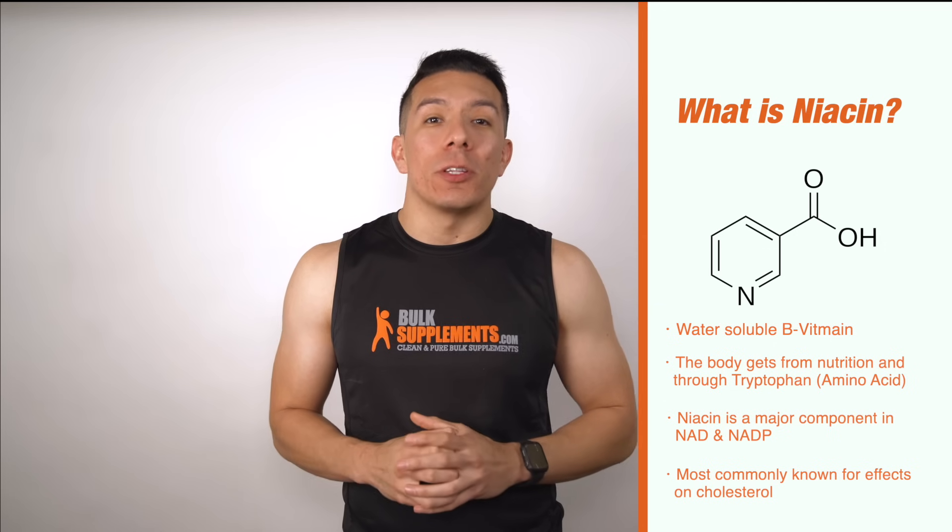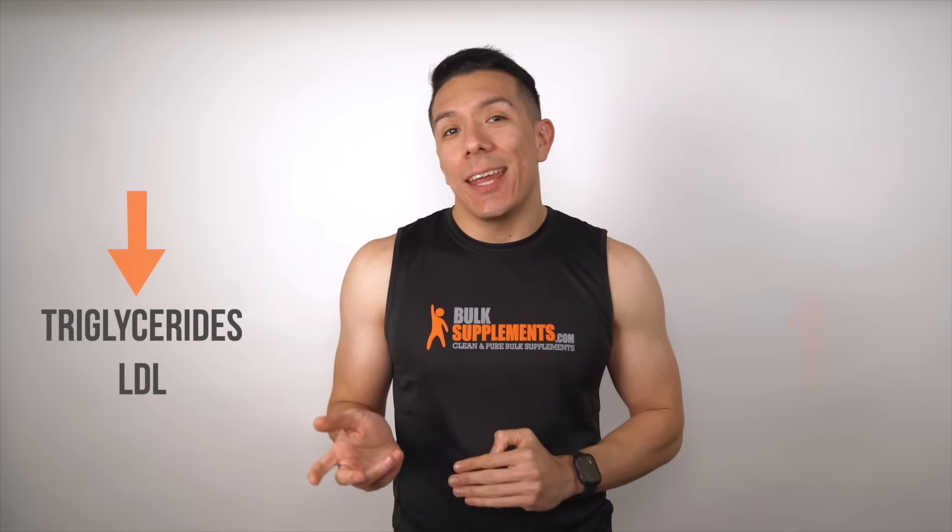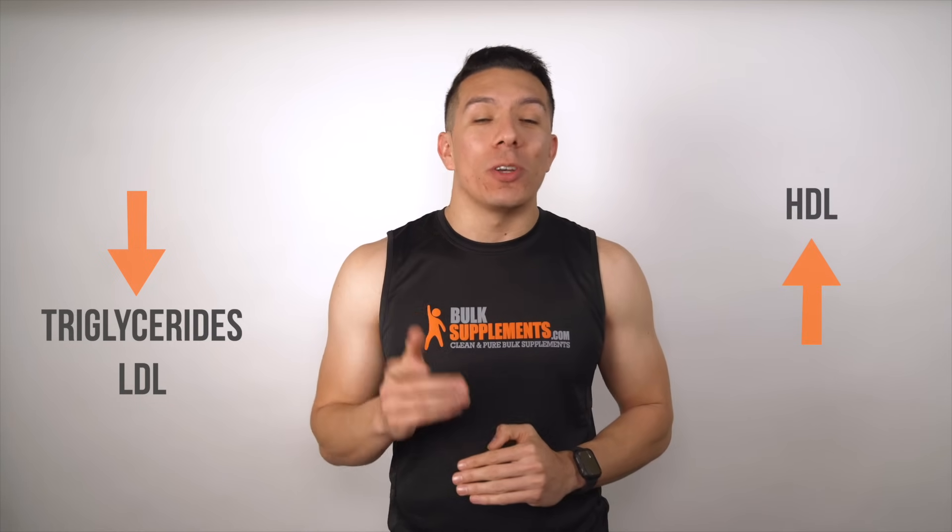Niacin is mostly known for its positive effects with cholesterol. The way it works is that niacin actually lowers levels of triglycerides and LDL, which is the bad cholesterol, while simultaneously increasing the levels of HDL, which is the good cholesterol.